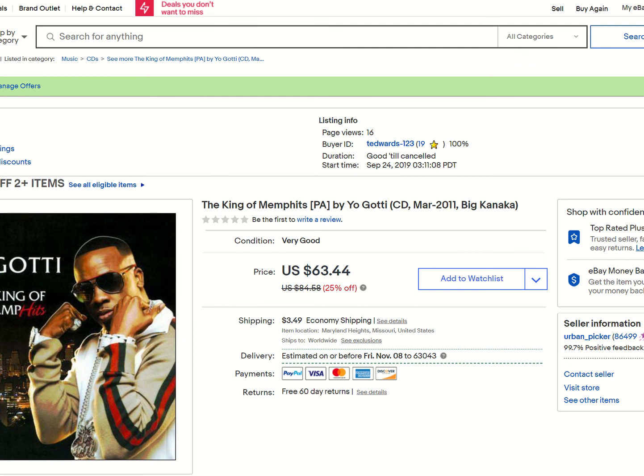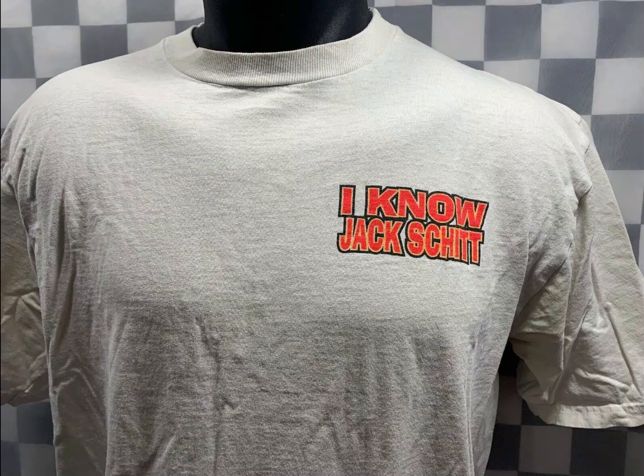Yo Gotti CD. This one sold for $63.44. This was actually a consignment item for my sister — she picked it up at the Goodwill outlet. She's going to be happy about that. I let her list in my store and I ship and control everything for her.